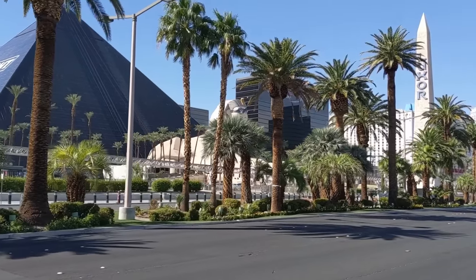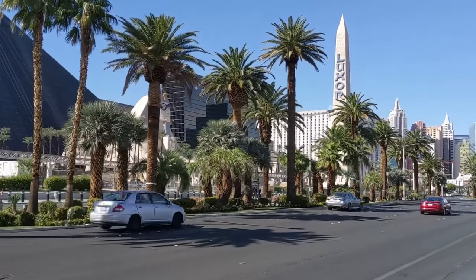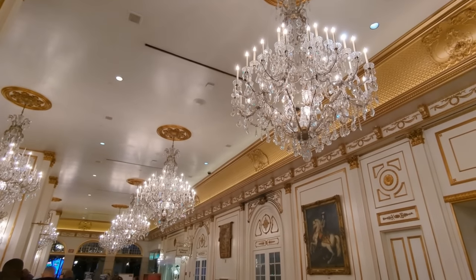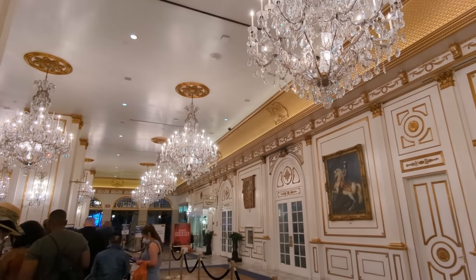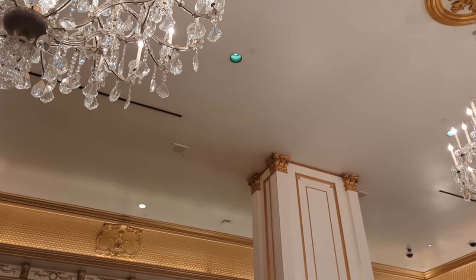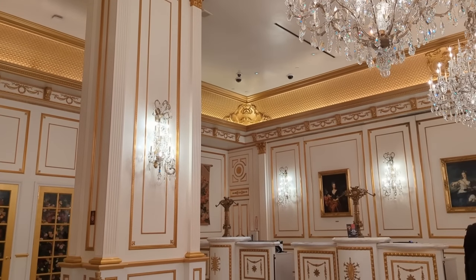Moving on to saving money on hotels in Las Vegas. One of the best ways is to book directly with the hotel — you'll get the best rate by booking direct and as far in advance as you can. After you've made your booking, go back and check the rates every single day. If the rate has gone down, call the hotel and they will adjust the rate for you. Most hotels even have free cancellation up until a couple of days before checking in, so you can also just cancel and rebook at the cheaper rate.